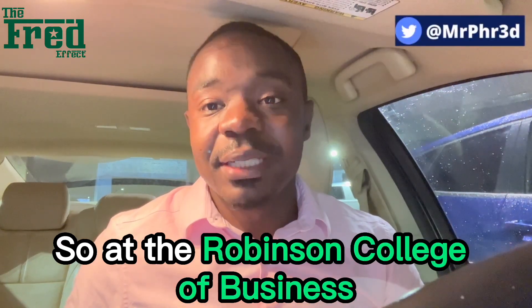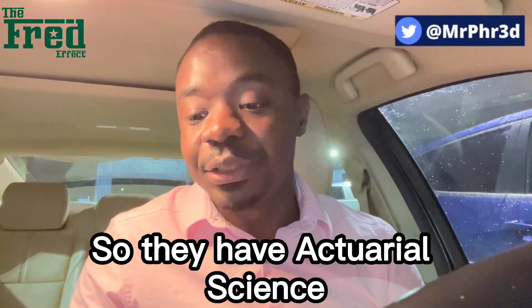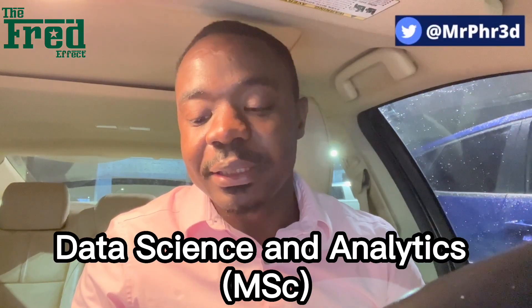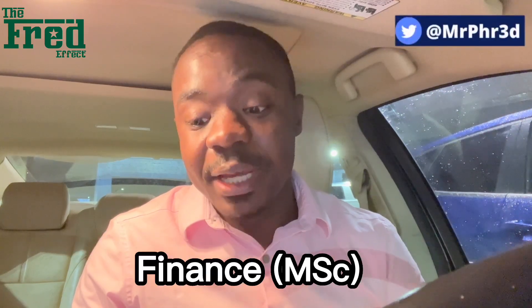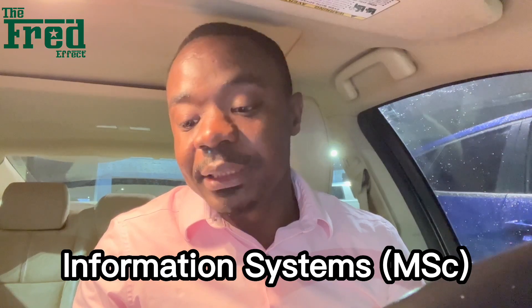So at the Robinson College of Business, these are some of the programs that they have. Let me read them real quick. So they have Actuarial Science, Commercial Real Estate, Data Science and Analytics, Finance, Global Hospitality Management, Health Administration, Information Systems, International Business, and Marketing.